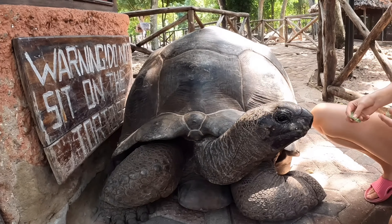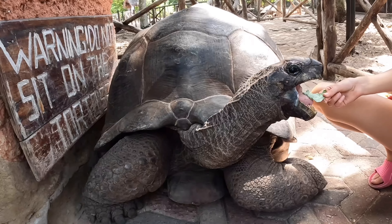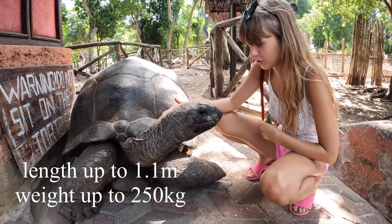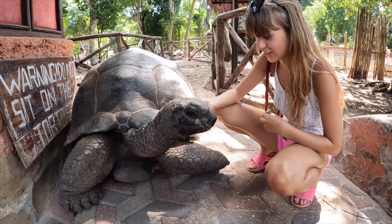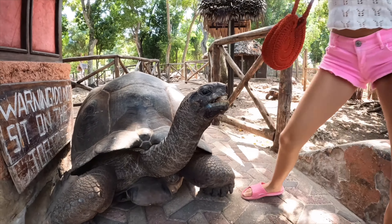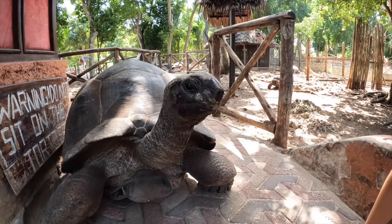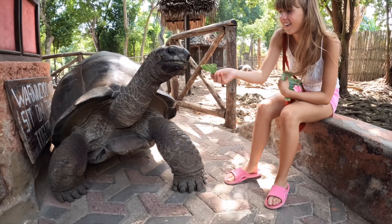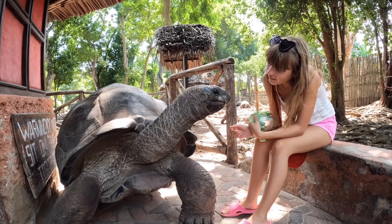The Aldabra giant tortoises are recognized as the world's second largest species of land turtle. These animals vary between being solitary and roaming in herds. Most of their activity occurs in the morning, when they go browsing for food, aiming to avoid warm temperatures.